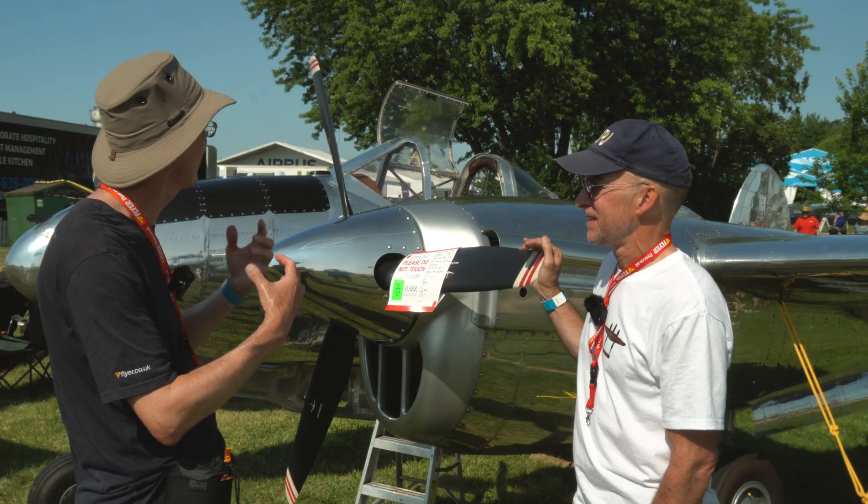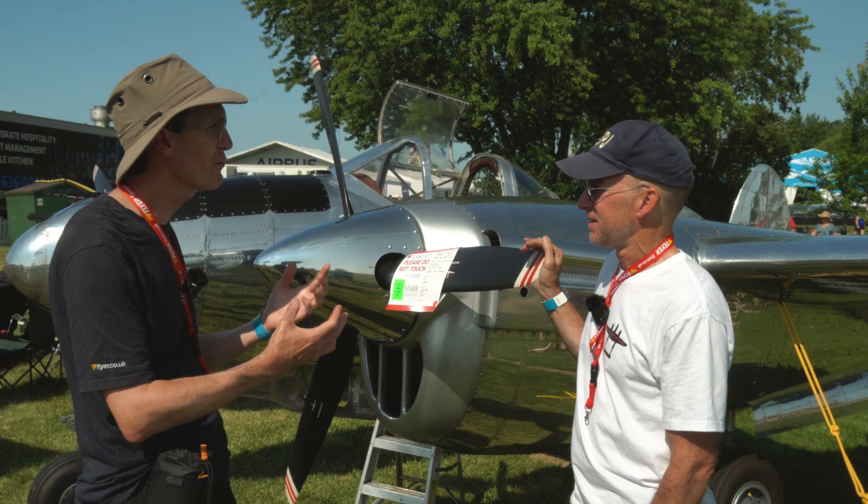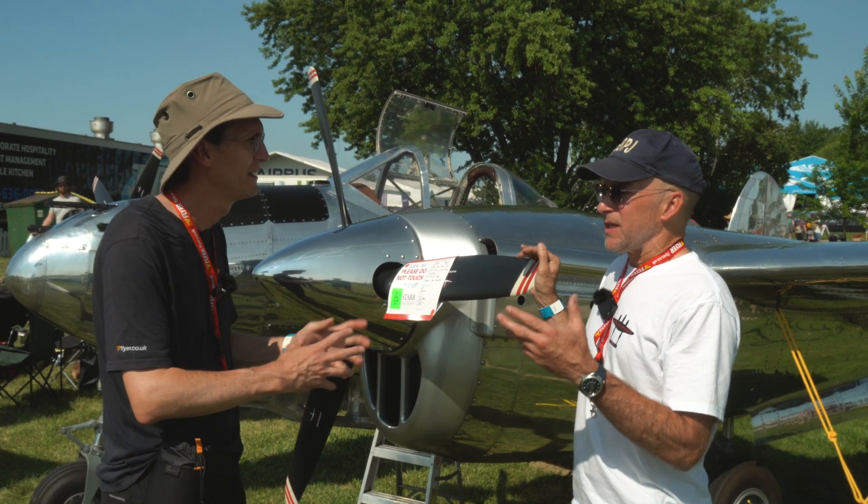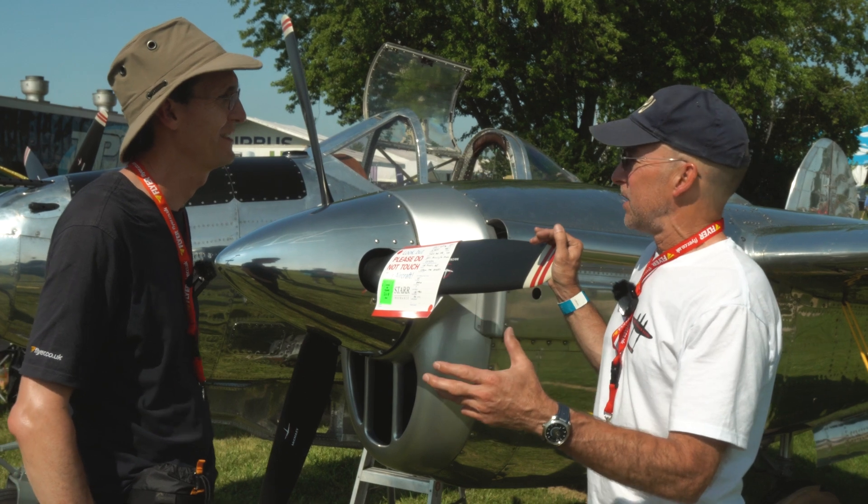So he built it and he kind of flew it, and it was a legendary airplane, really. People knew about it, but it never really went very far. It was the secret that some people knew of.